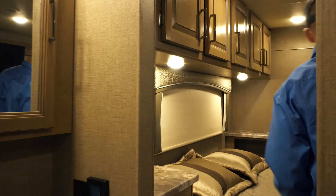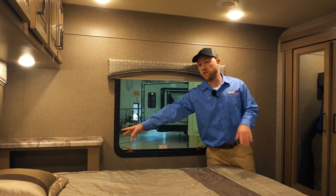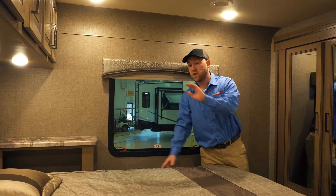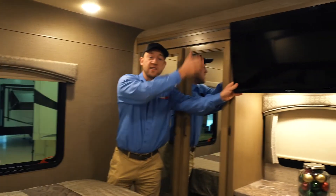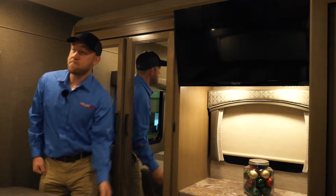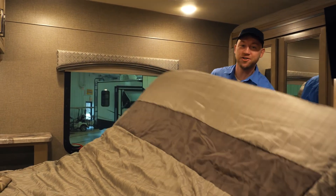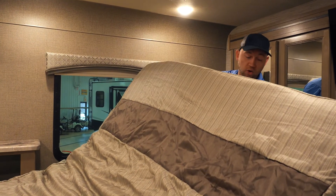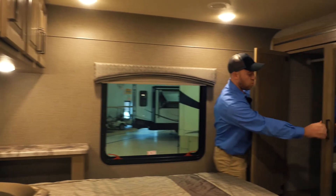Stepping into the bedroom, you're going to have a walk-around queen bed with ledges on both sides, four outlets in the bedroom, and USB chargers. You have a nice flat TV angled down for easier viewing. There's some storage under the bed, a bunch of storage above the bed, and a nice big wardrobe.